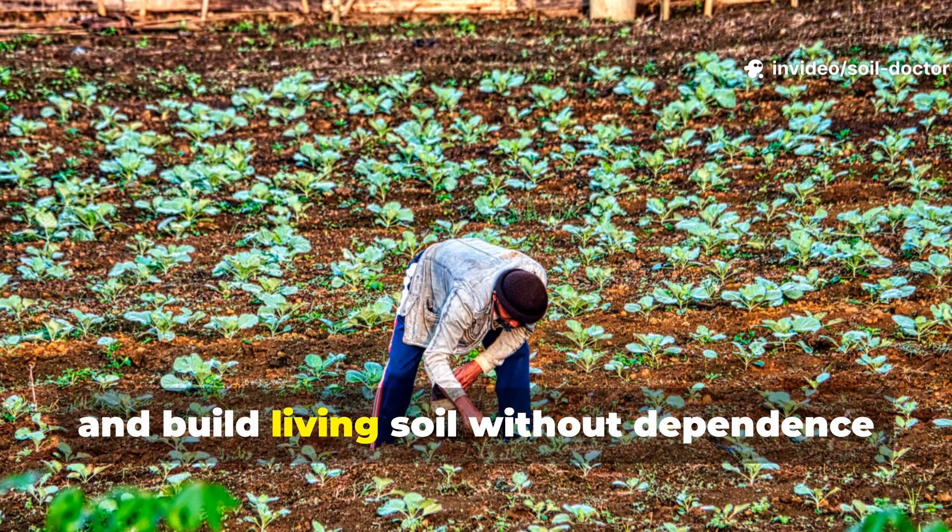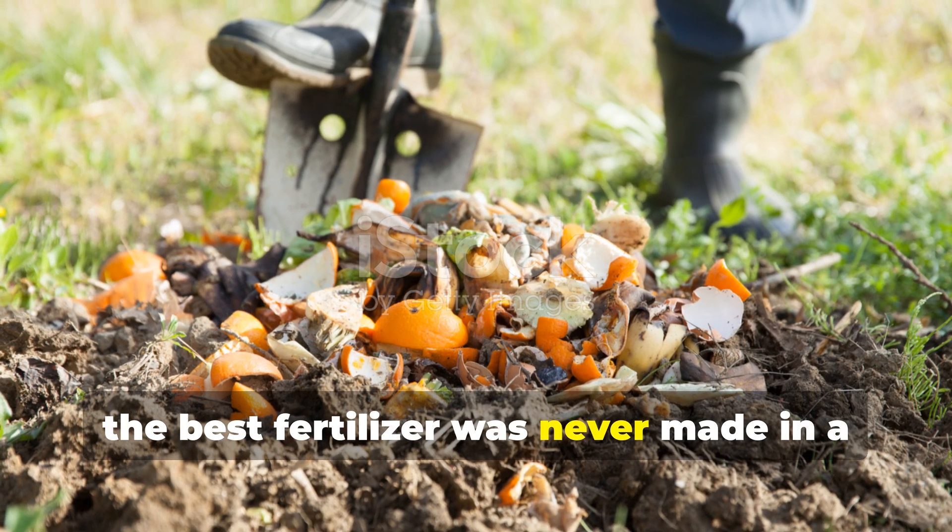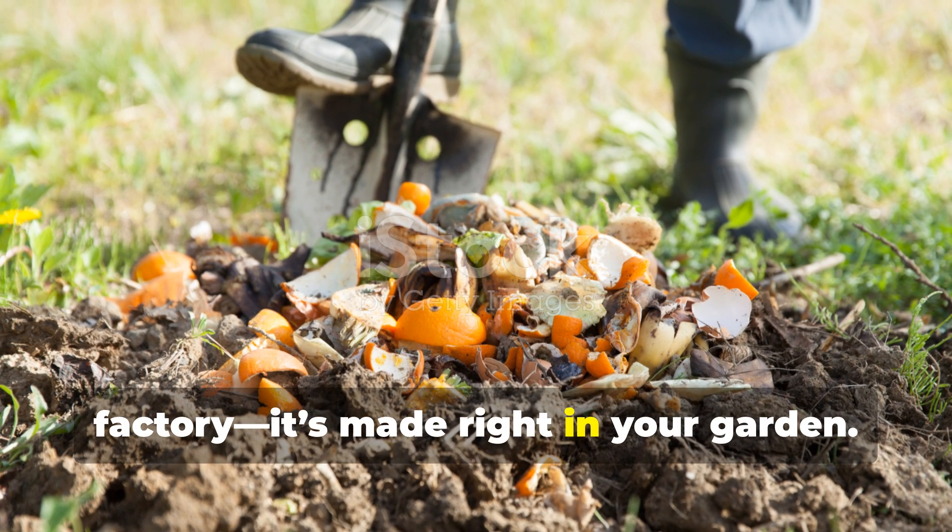These techniques boost yields and build living soil without dependence on chemicals. Remember, the best fertiliser was never made in a factory — it's made right in your garden.